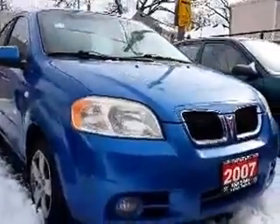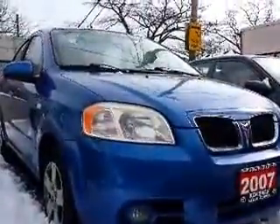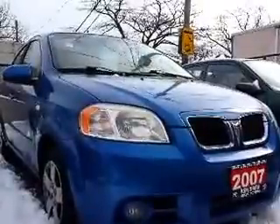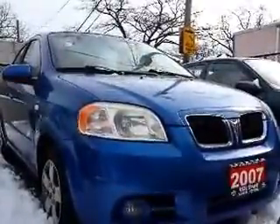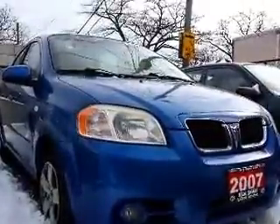And there you go, John. If you have any further questions about this Pontiac Wave, please feel free to respond to this email, or you can always give me a call at 766-1155 extension number 128. Once again, this is Shannon, and this concludes your tour of the 2007 Pontiac Wave.